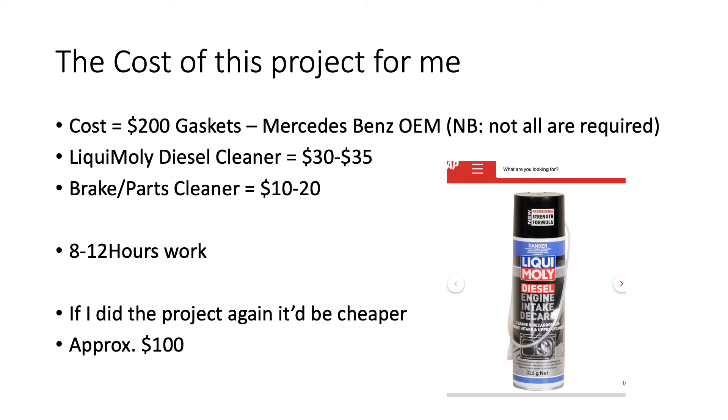The total cost of the project was maybe two to three hundred dollars, partly because I went in without much research. I went to Mercedes-Benz and asked for a gasket kit for the intake manifold, and they had something similar to what I needed. I had about two hundred dollars budgeted and they quoted me two hundred and seventeen dollars for the set of gaskets. I also bought some diesel cleaner, which is really good because you can spray it directly into the combustion chamber safely to clear out the soot.